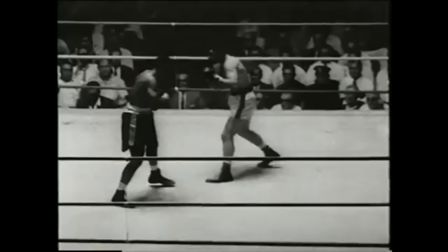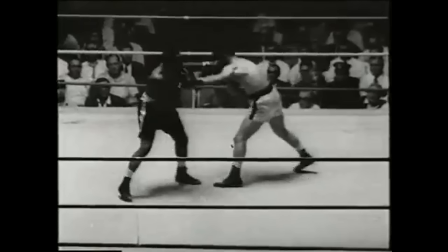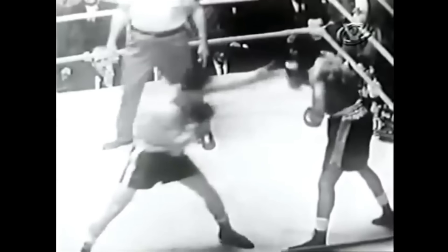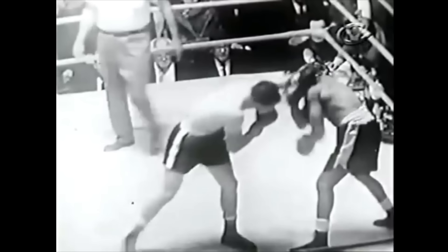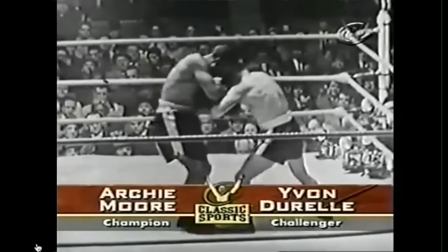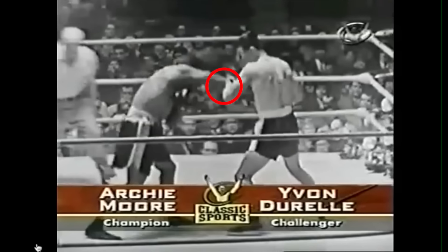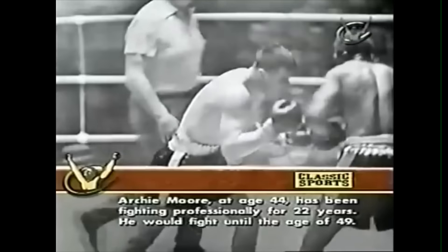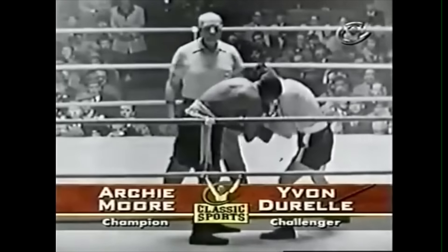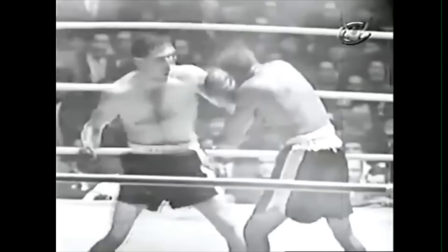At long range, Moore stood sideways and used his rear hand to catch and parry his opponent's jab. But as soon as his competitor moved into mid or close range, his parry would turn into a forearm block, crossing over to his opposite shoulder as Moore squared up into an extremely defensive position. At close range, he was able to parry his opponent's lead hook off of his elbow. His rear hand, resting on his opponent's shoulder, provided protection for the left side of his head, and his lead arm guarded against uppercuts and body hooks.